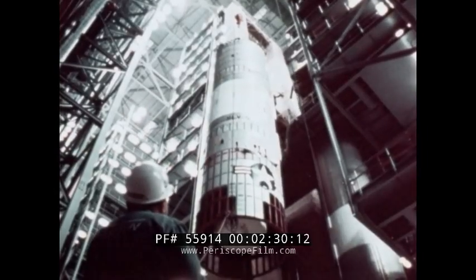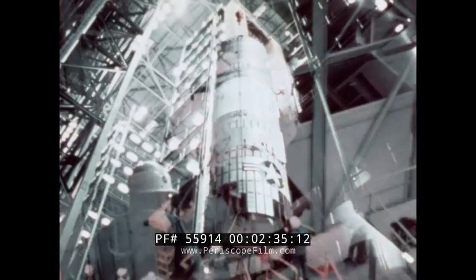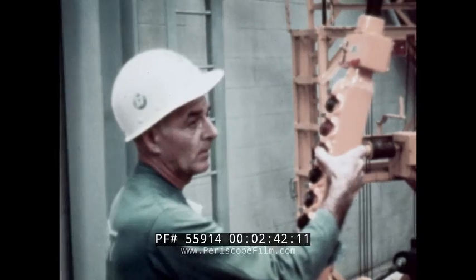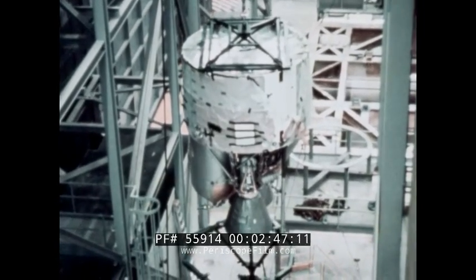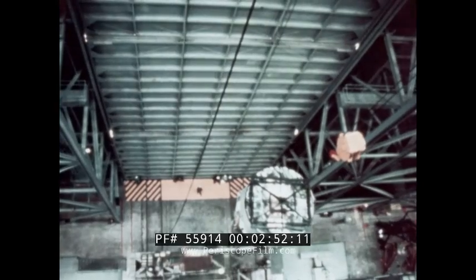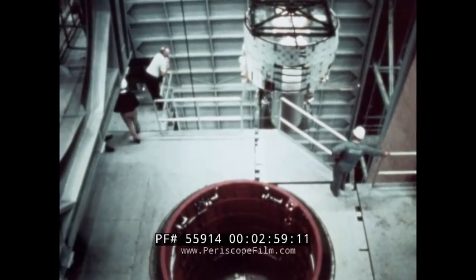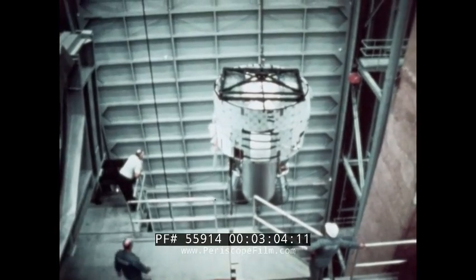The single engine second stage provides a thrust of 100,000 pounds and burns for 3½ minutes. The third stage is known as the trans stage. While it is much smaller in size, it is the key element in the great extension of the Titan 3 capability. It consumes the same hypergolic propellants used in the first two stages and builds a thrust of 16,000 pounds. The fuel and oxidizer are turbopump-fed to ensure a command-start-stop capability, which adds extreme flexibility to its performance.